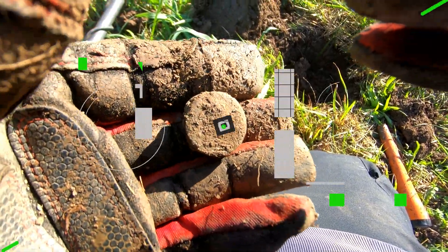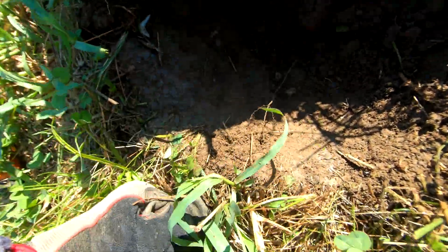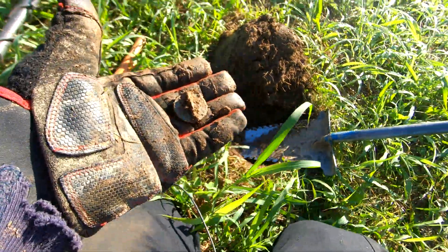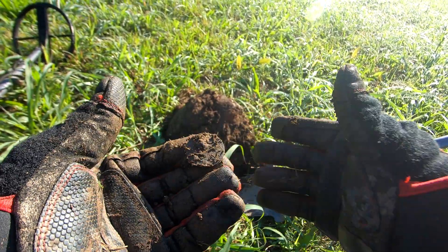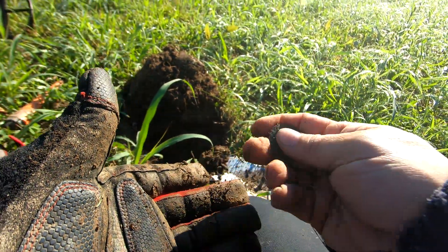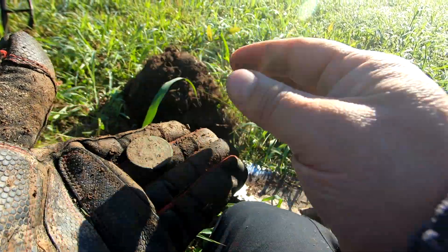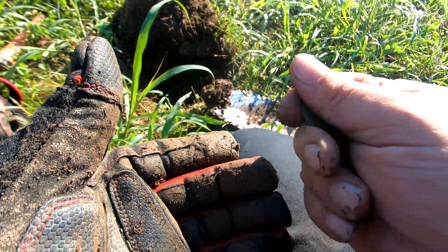There's a shotgun casing but I think there's something else here. This could be a major nothing or it could be something really good. It is round — I think I did nick it a little. Oh it's big and it's round. Oh man, please let this be something good. I gotta get my glove off. It's definitely old and green. I can't see any detail on it yet. Anyway, I'm gonna clean this up real carefully and I'll be back with something good.